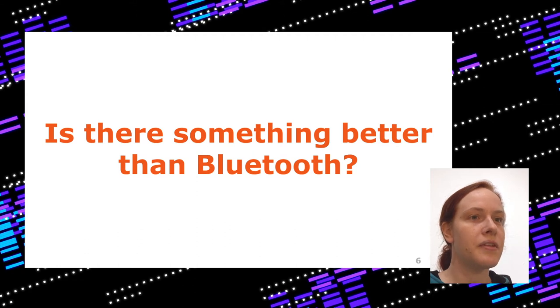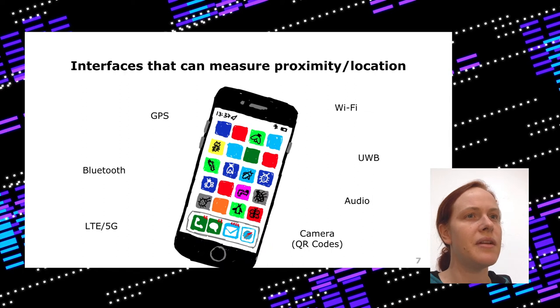The next question is: is there something better than Bluetooth? If we want to build an app that supports exposure notifications and prevents infections, we need something that measures proximity or location. In a smartphone we have various technologies that support that: GPS, Bluetooth, LTE and 5G, Wi-Fi, ultra-wideband, audio, and camera — you could use all of this.